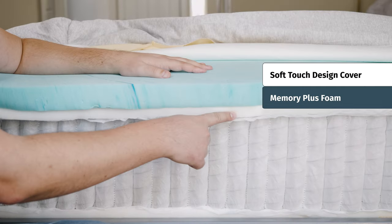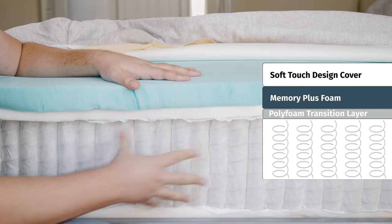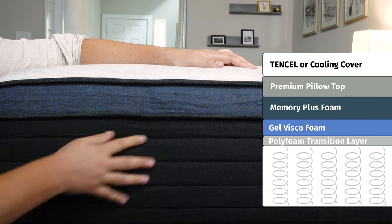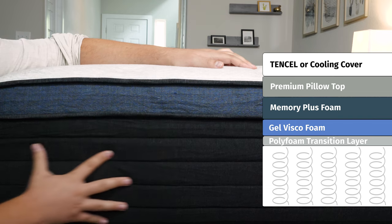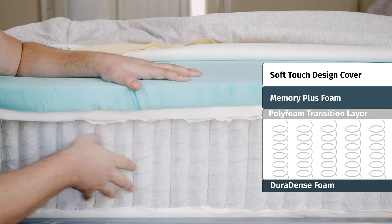The Helix Midnight doesn't have that gel disco foam layer, but both mattresses feature a very similar transition layer of high-density poly foam. Moving down to the support layers, the Helix Midnight has regular individually wrapped coils, similar to what you find on the Helix Midnight Luxe. However, the Helix Midnight Luxe also features zoning in this layer — firmer towards the center for more support around your lumbar area. Finally, at the bottom, DuraDense foam supports both mattresses.